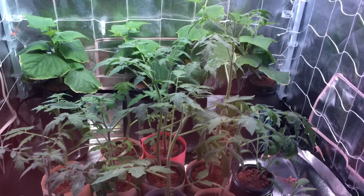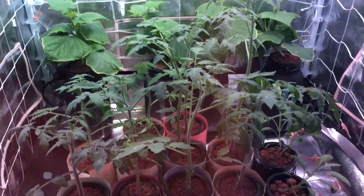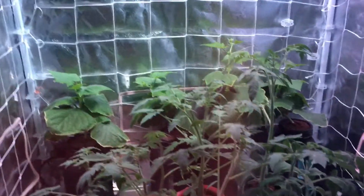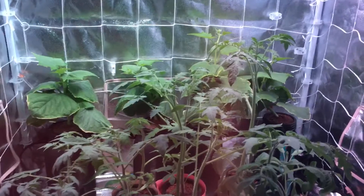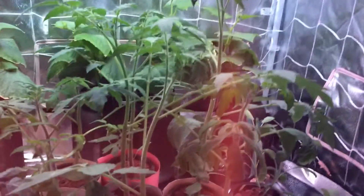Hey everyone, welcome back to my garden. It's been one week since I last updated you with these cucumbers and tomatoes in front of us. Let's come in close and see what we got going on. If you want to see how these plants looked last week, I'll post the link down in the description bar below so you can take a look and really see how fast these plants are growing.